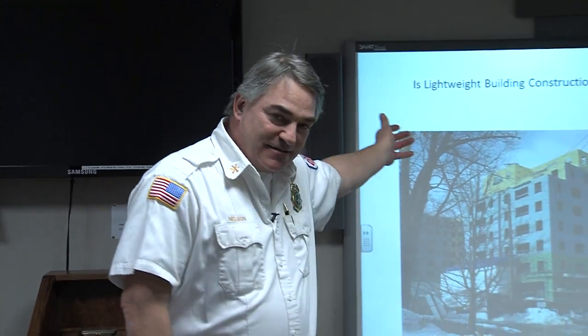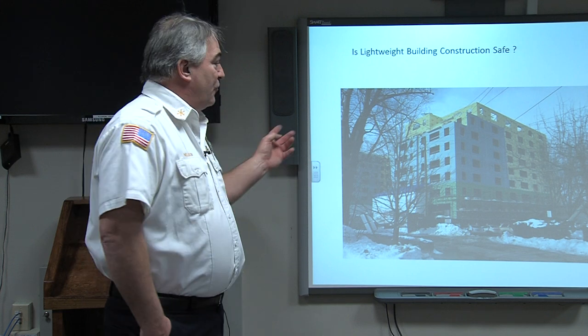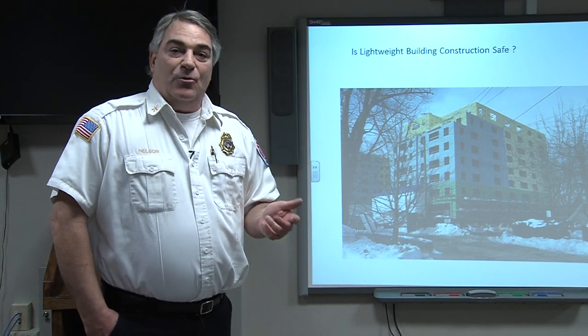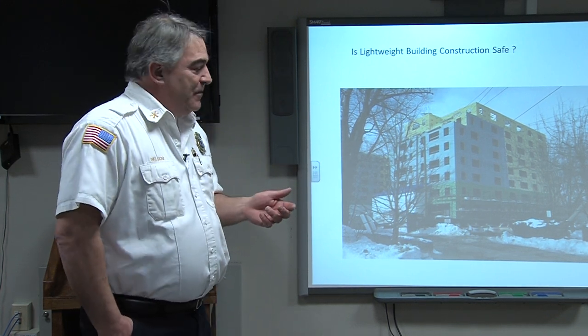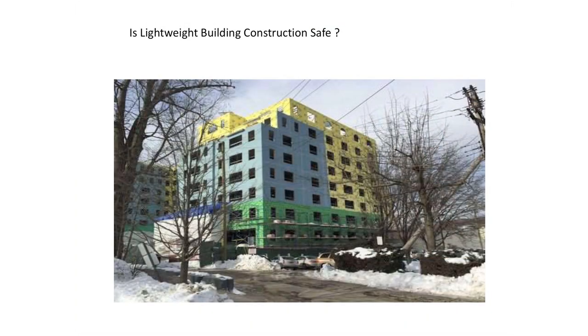Some of the newer buildings do use lightweight construction. As a firefighter, when I see a picture or a building built like this in the slide, it sends up a red flag for me — not because the building's unsafe, but because it looks like from the exterior that it uses lightweight construction. What I mean is the sheathing on the building is not your normal sheathing. It's a new composite material that manufacturers have developed recently to make building quicker.